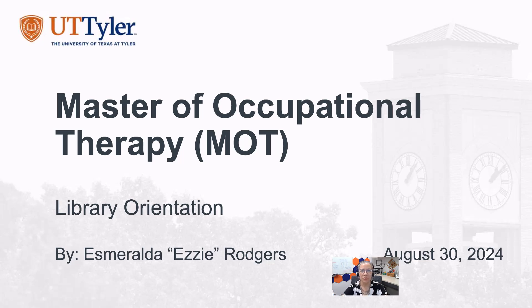Hello, Master of Occupational Therapy students. My name is Ezzie Rogers and I'm the librarian for your program. Welcome to your orientation.